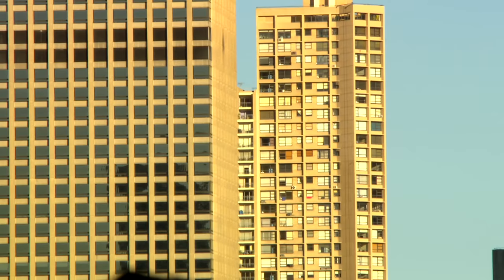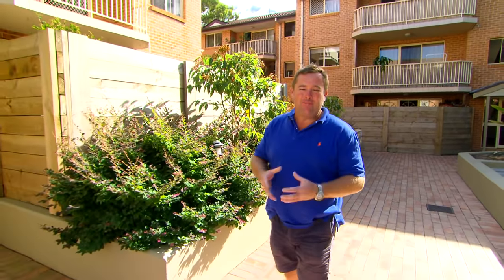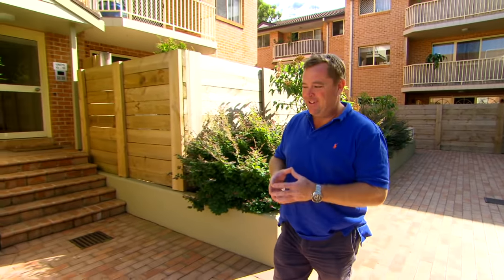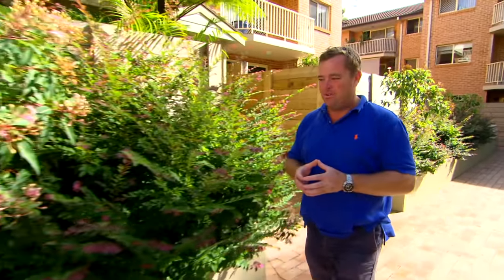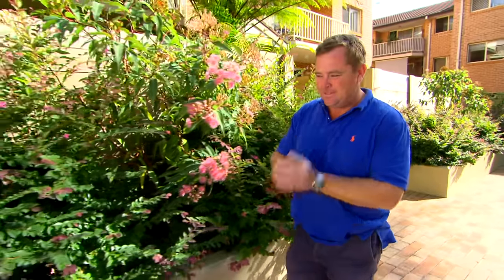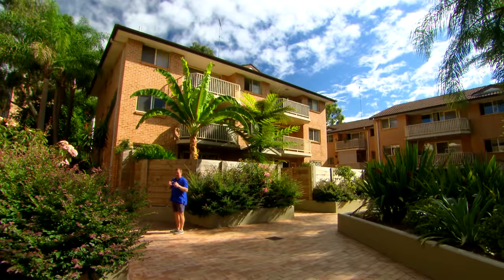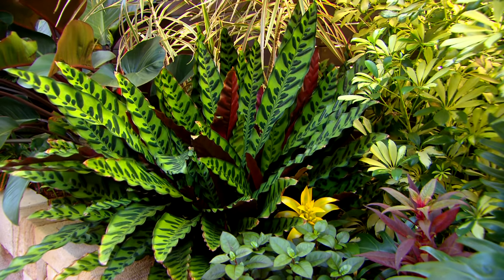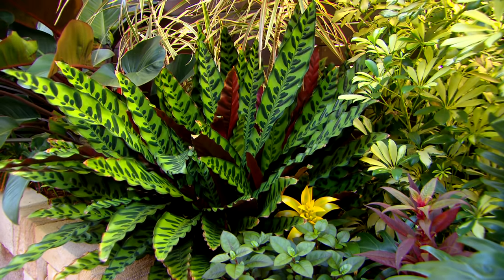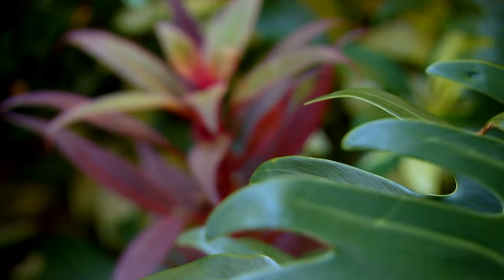Life in the big city comes with compromise — you might have to live in a smaller space because everyone wants to be there, and that means the backyard or courtyard gets shrunk down as well. But just because it's a little space doesn't mean you can't be big with your ambitions; it just means you've got to fit it into a smaller space like this one. Even if you're not building a garden from scratch, there's a heap of ideas here that you could use at your place this weekend.